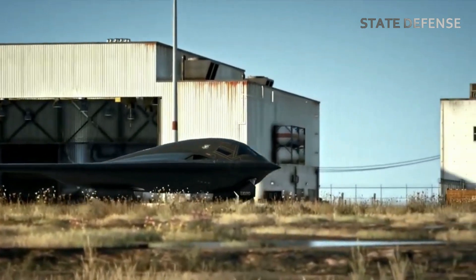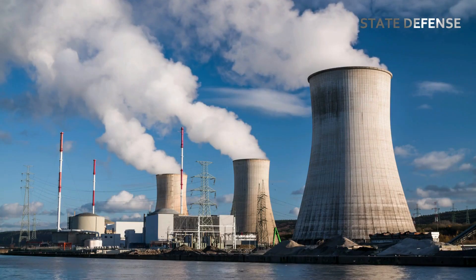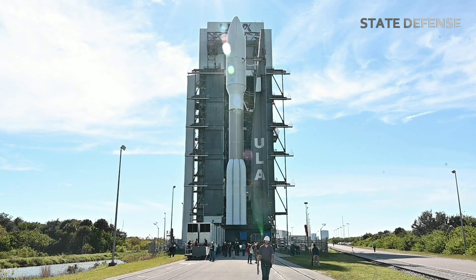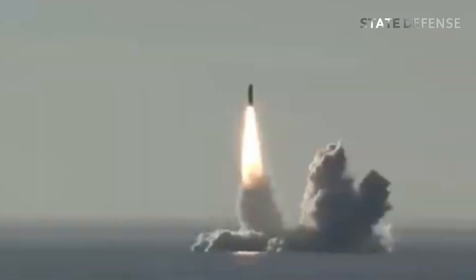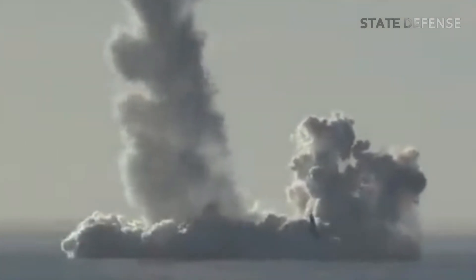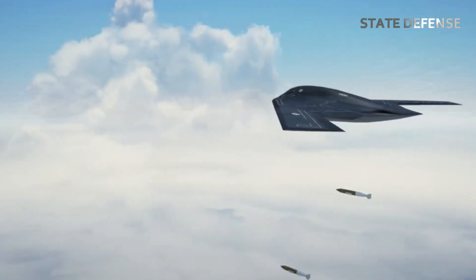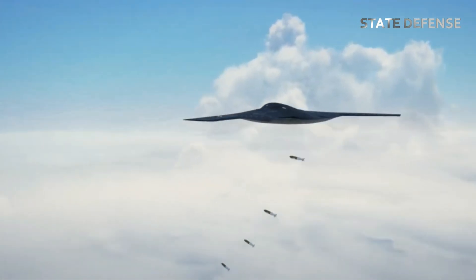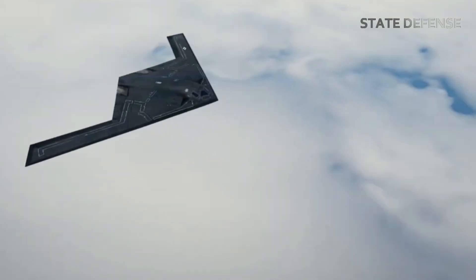The B-21 Raider will form a critical part of the U.S. Air Force's strategic bomber fleet, complementing other components of the U.S. nuclear triad, which includes land-based intercontinental ballistic missiles (ICBMs) and submarine-launched ballistic missiles (SLBMs). Its stealth and long-range capabilities make it a key asset for maintaining a credible nuclear deterrent, as it will be able to strike targets deep within enemy territory without being intercepted.